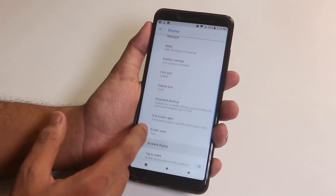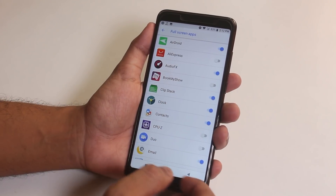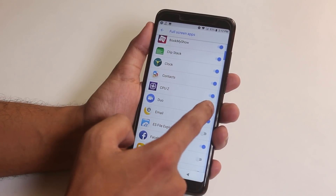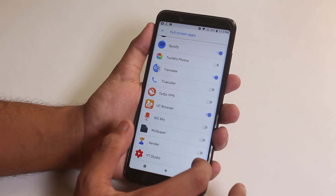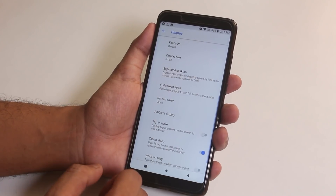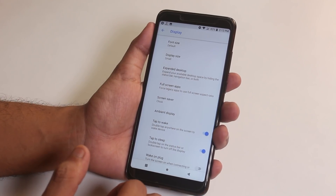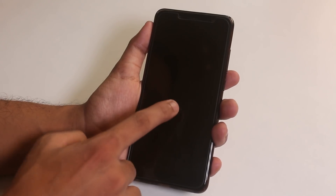Here we have the full screen app options like MIUI, which will force particular apps to take advantage of the full 18-to-9 display. You can enable this for each app if it doesn't support 18-to-9 display natively. We also have double tap to wake on the screen and double tap to sleep on the status bar, and as you can see both work super fine here.